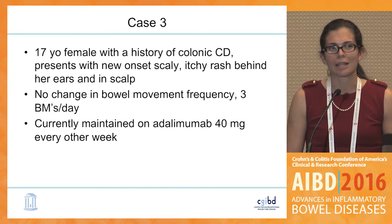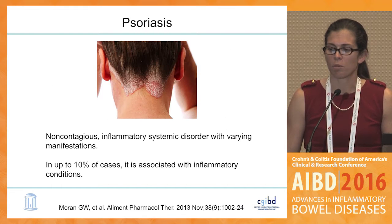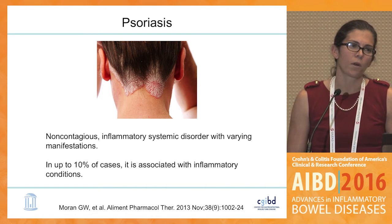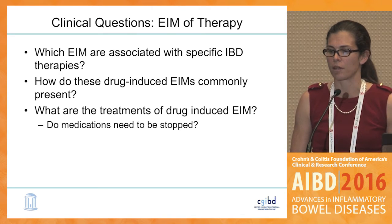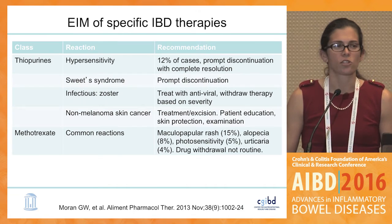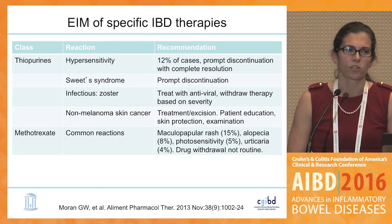Another teenager with colonic Crohn's disease presented with a scaly itchy rash on her ears and scalp — no change in bowel movement frequency, stable for many years on adalimumab 40 mg every other week. The picture clearly represents psoriasis. In up to 10% of all psoriasis cases, it is associated with another inflammatory condition such as IBD. This brings up the question of which extra-intestinal manifestations are associated with therapies and how these therapy-induced EIMs commonly present and are treated.